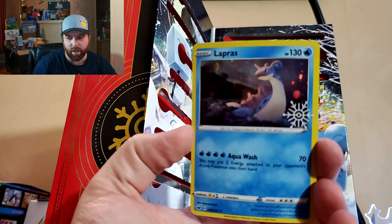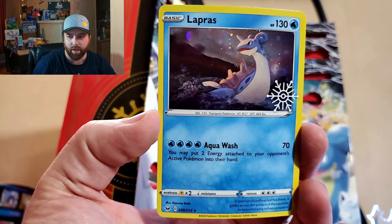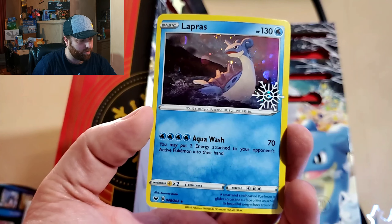But look at that — nice little Lapras. Come on, come in focus here. Nice little Lapras, and it comes with that holiday mark on it. So always make sure you probably sleeve and keep these ones nice.